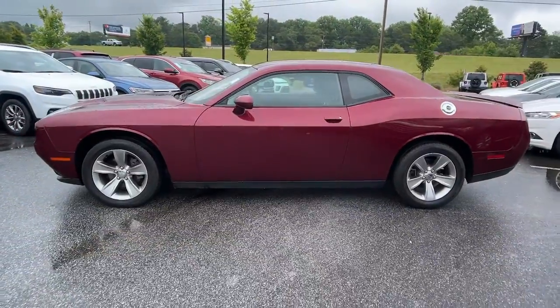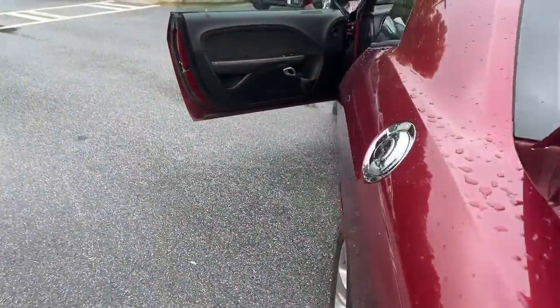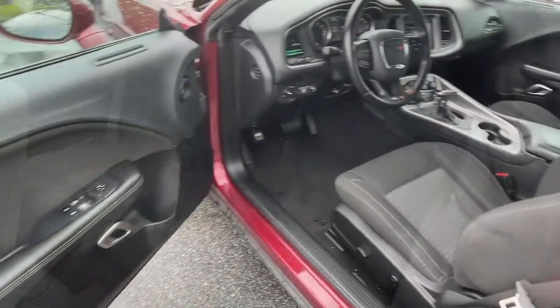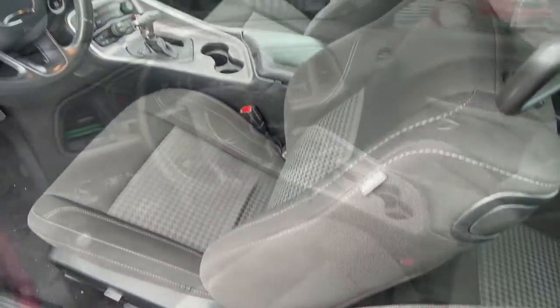These are just some of the great options this vehicle comes with: keyless entry, backup camera, V6 cylinder engine, satellite radio, keyless start, heated mirrors, multi-zone AC, aluminum wheels, power driver seat, steering wheel audio controls.